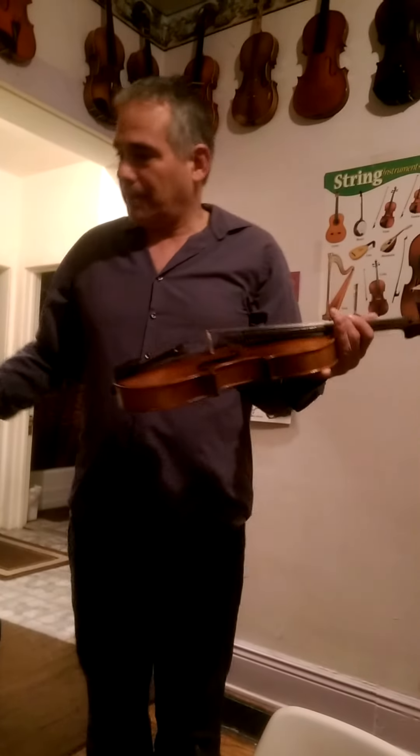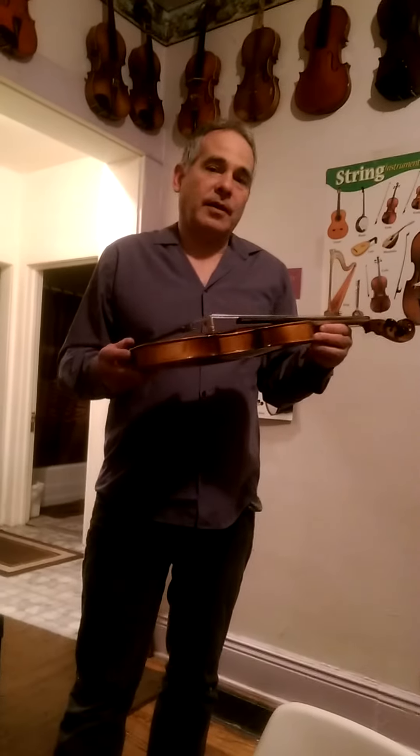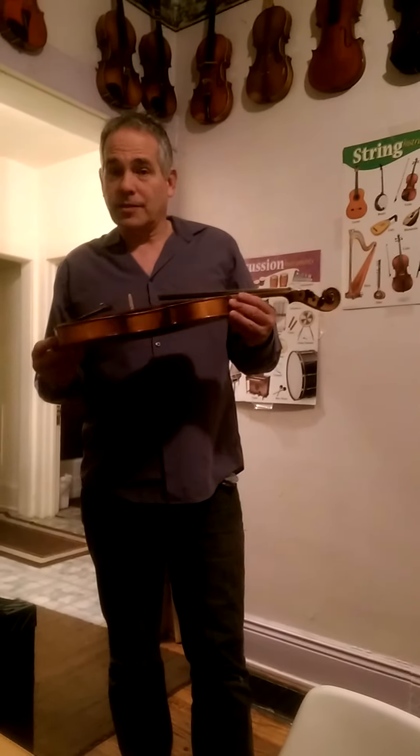Gently arched top. It is a Strad model — a Czechoslovakian Strad model. There is an original maker label inside that says that it is, in fact, a copy of Antonio Stradivarius, made in Czechoslovakia.